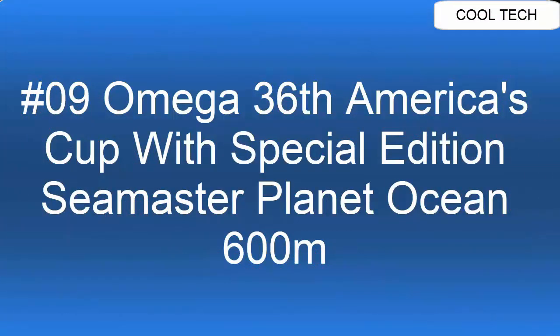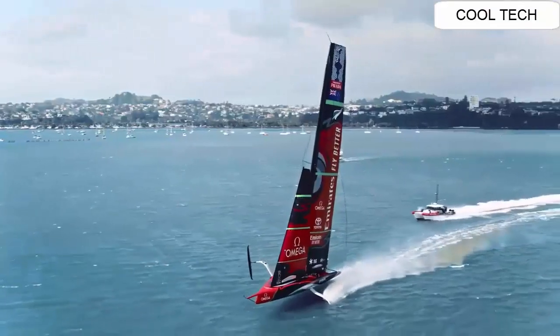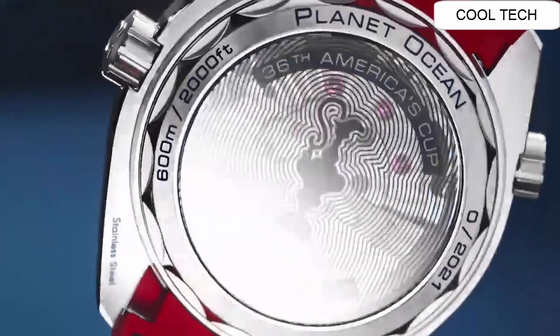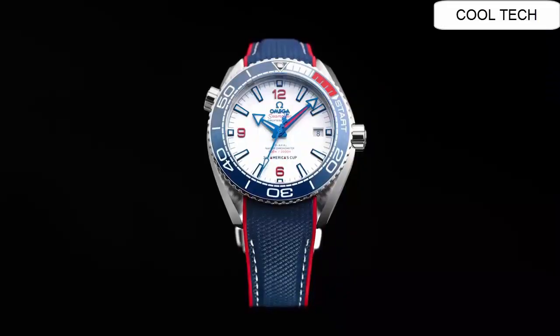Top 9: Water resistance depth is 600 meters or 2,000 feet. 60 hour power reserve, self-winding movement.